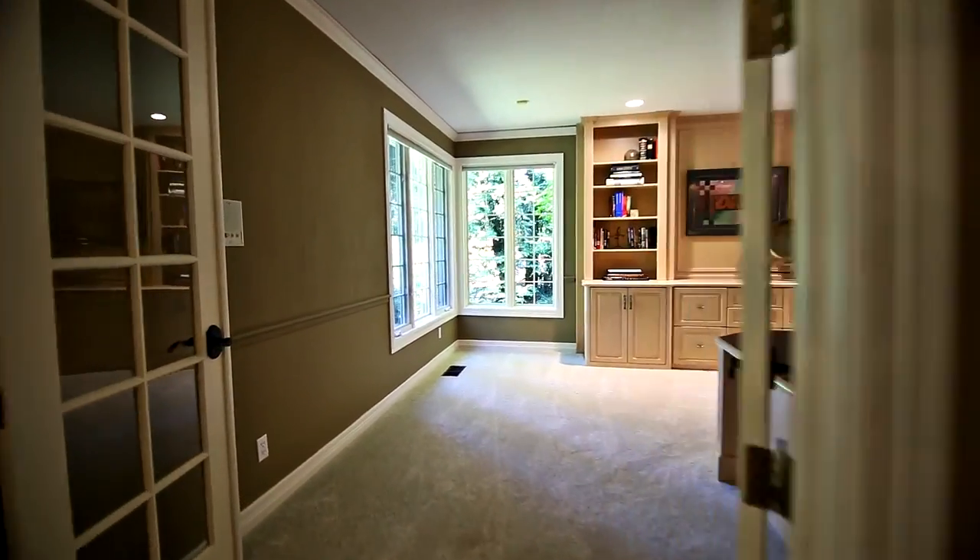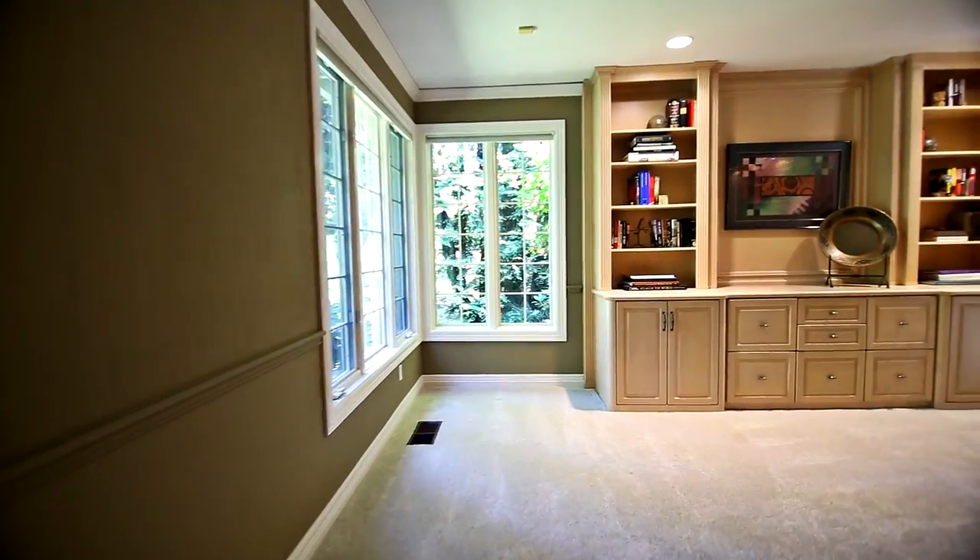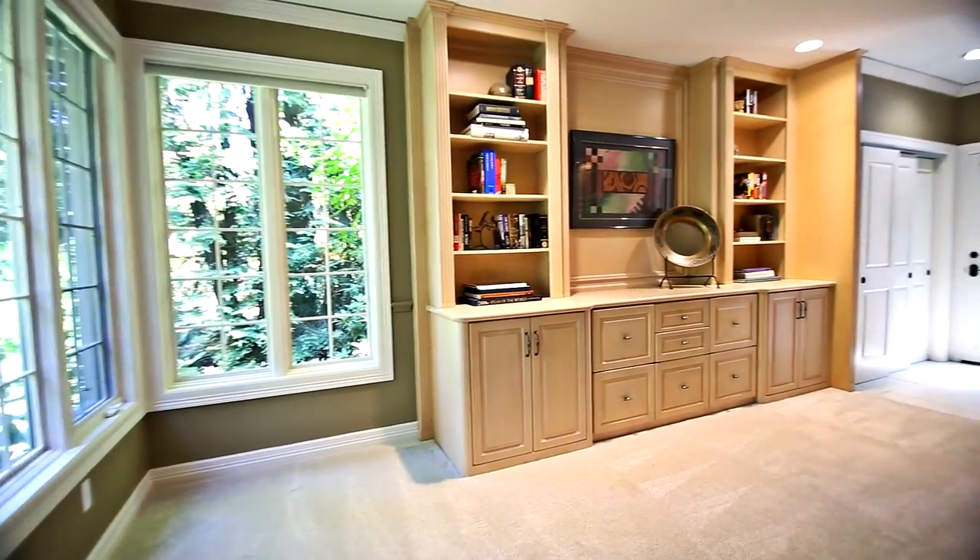French doors lead to the dream main floor office or bedroom, complete with built-ins, a closet, and full bath.